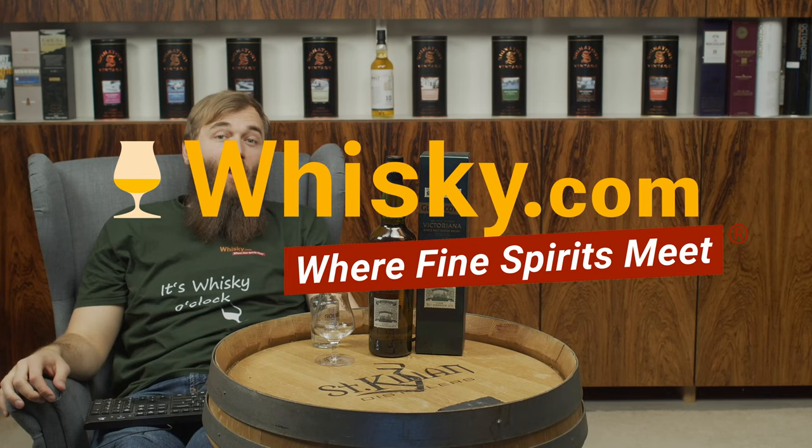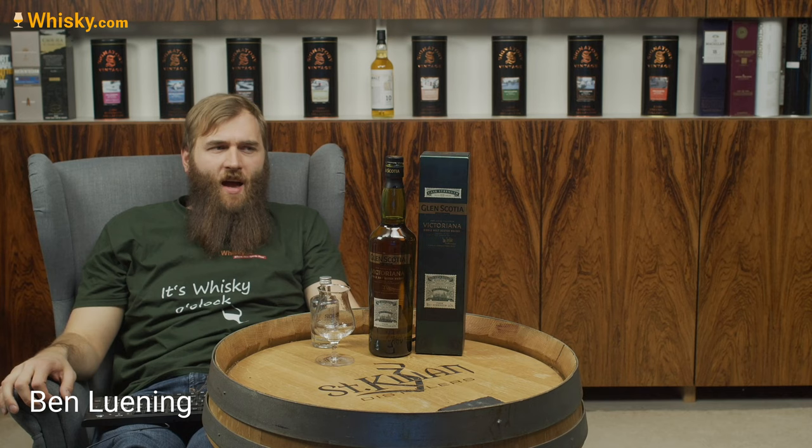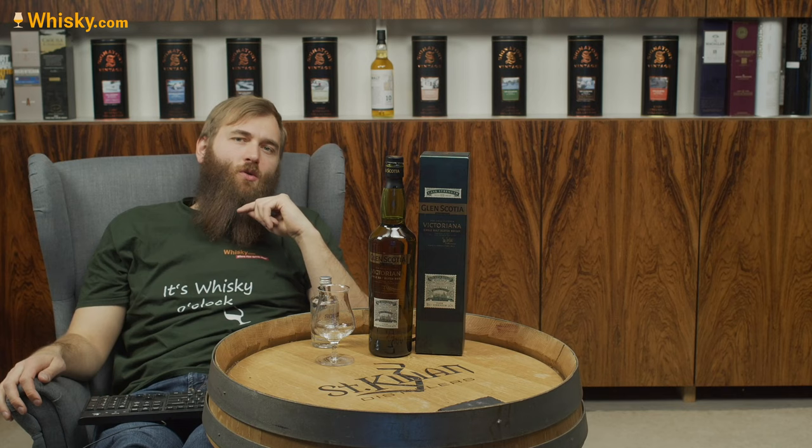Hello and welcome to Whiskey.com where fine spirits meet. Today we have another Campbeltown whiskey. It's Glengyle, and this one is called Glengyle Victoriana.